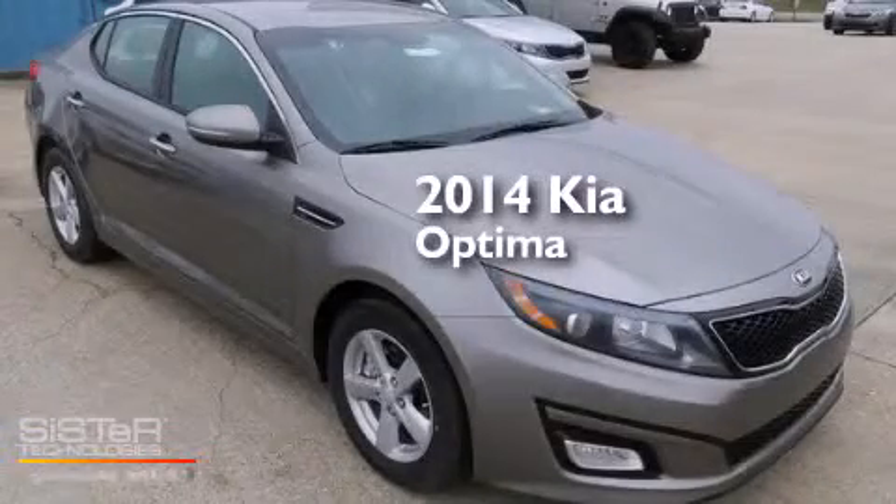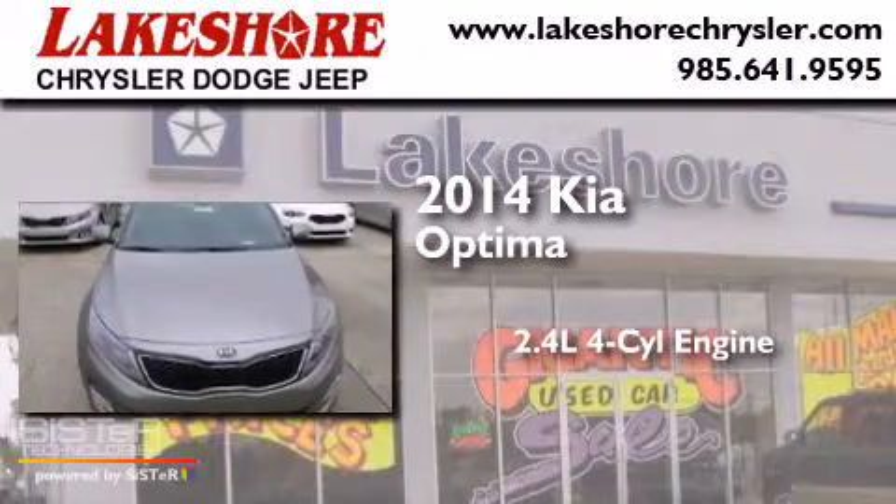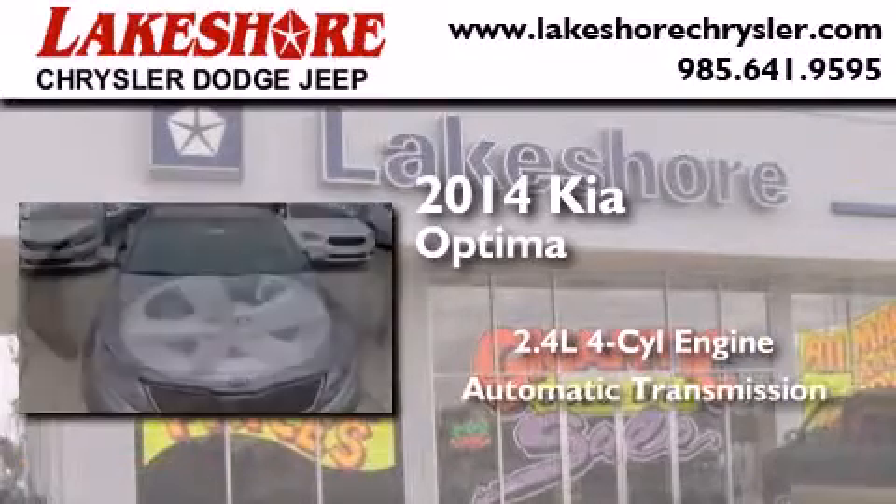This is a brand new 2014 Kia Optima. It features a 2.4 liter 4 cylinder engine and an automatic transmission.